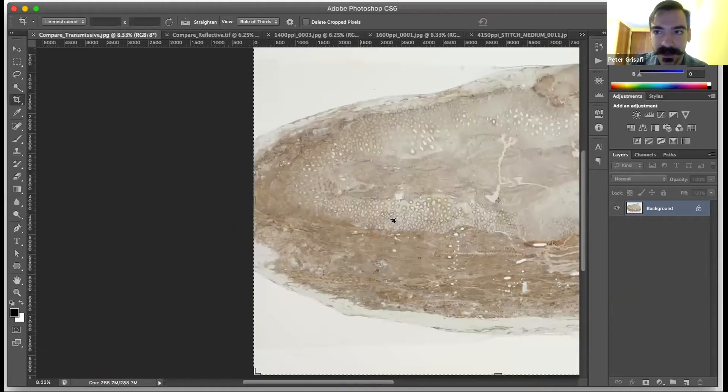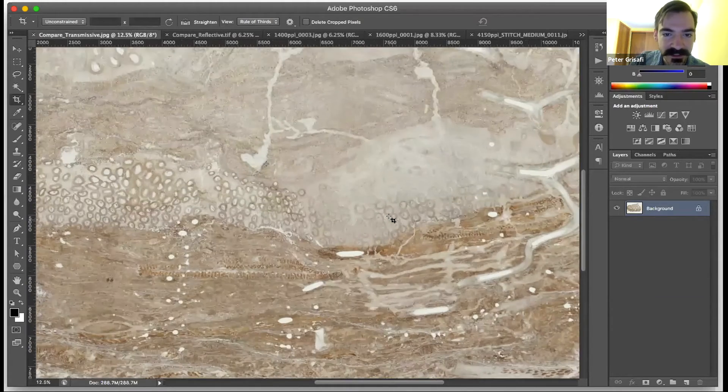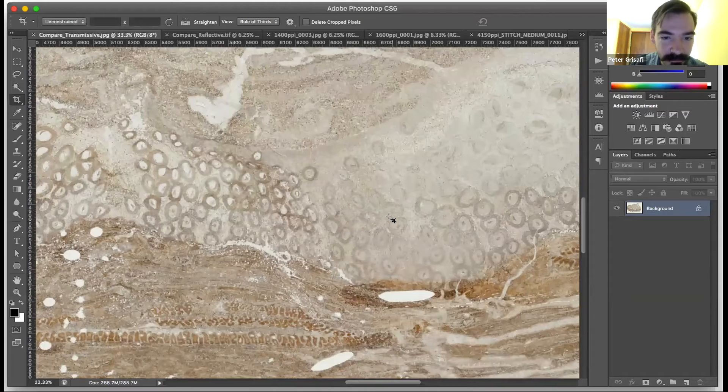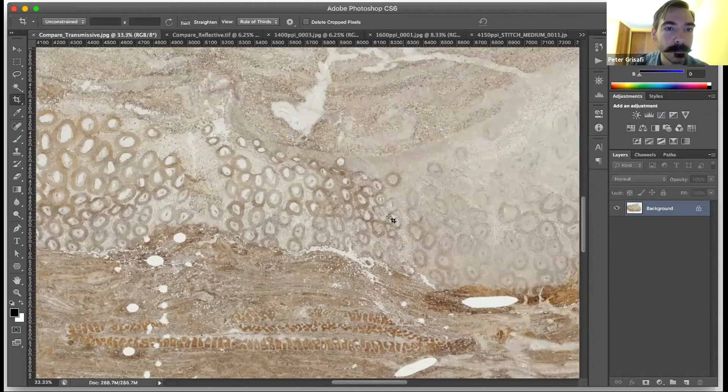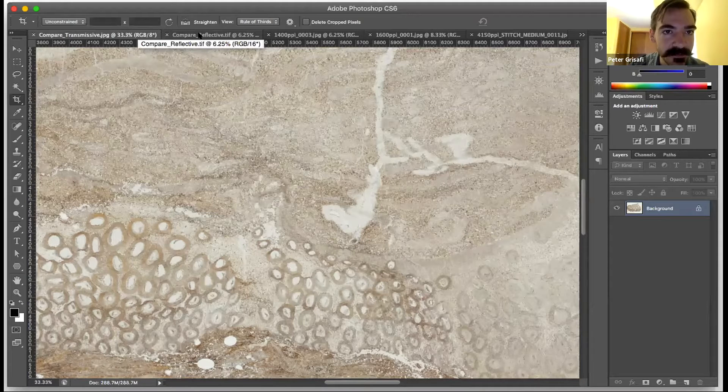While the transmissive approach did come out visually interesting and aesthetic to the untrained person with quite a bit of detail, it's not quite what was necessary from a point of view of research.